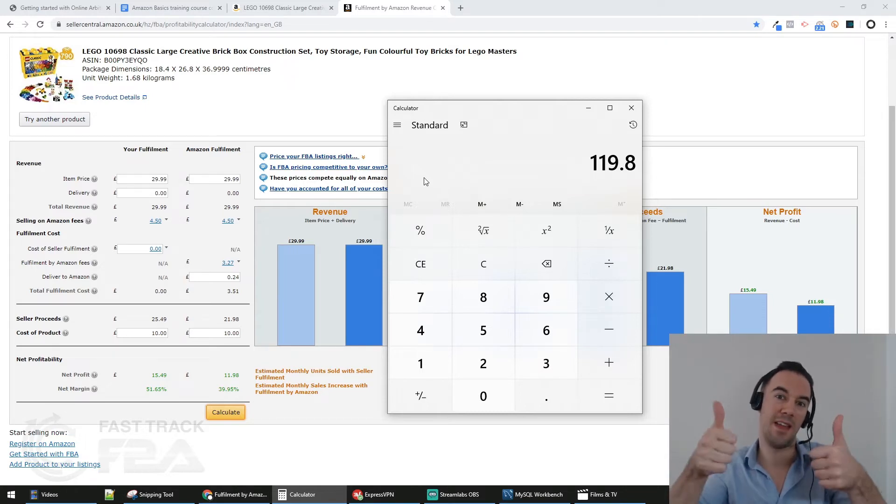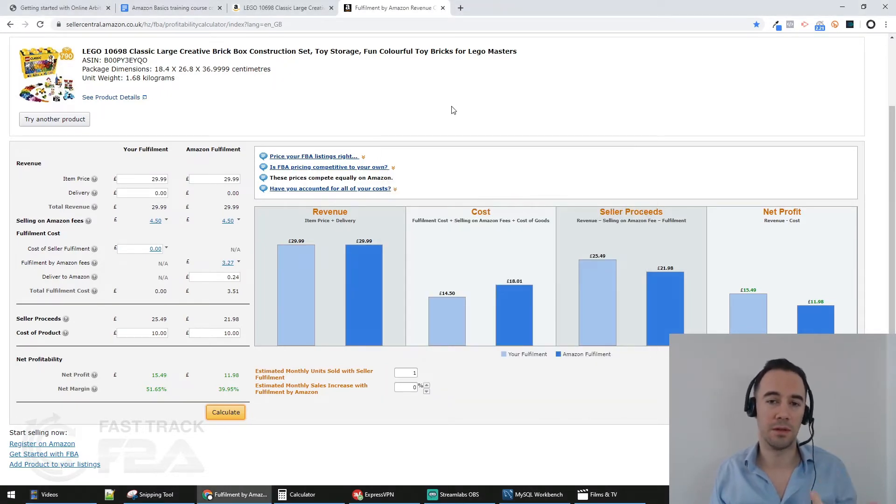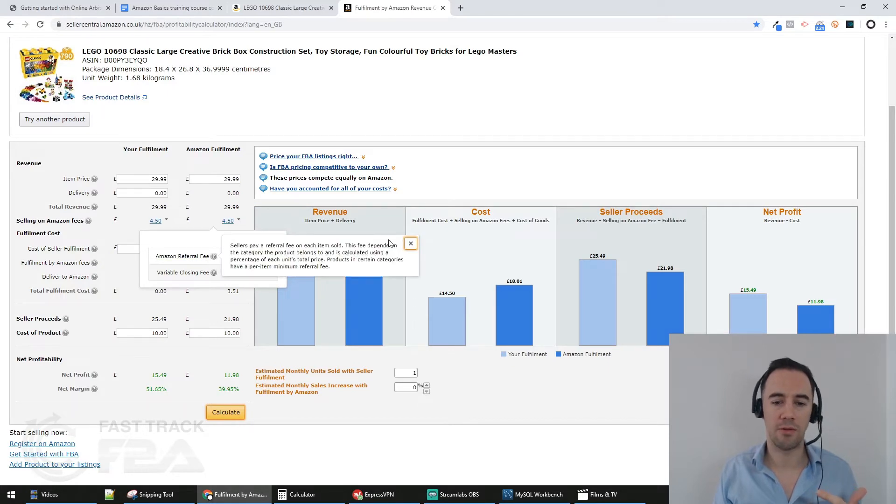To get my ROI, I use a calculator. I've invested £10 and I'm going to make £11.98. So £11.98 divided by £10, times 100, gives me an ROI of 119.8%. That sounds fantastic — but the Amazon calculator doesn't tell you the whole picture. You need to be careful about the fees shown.